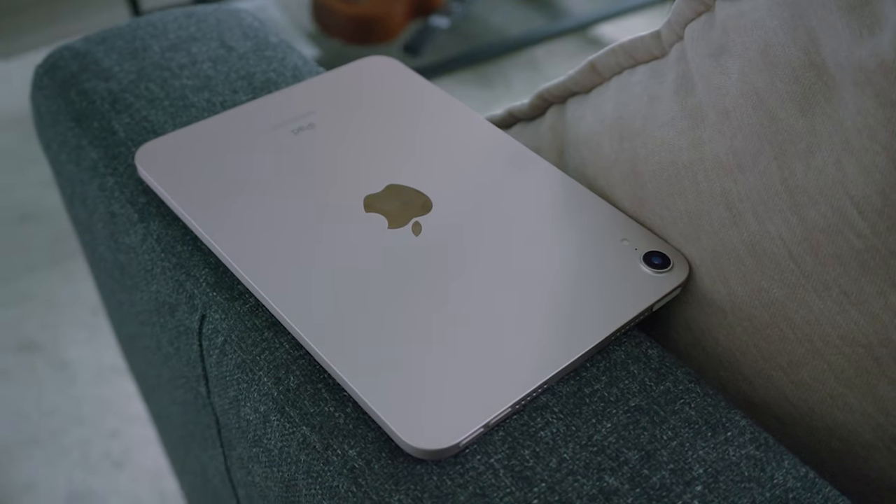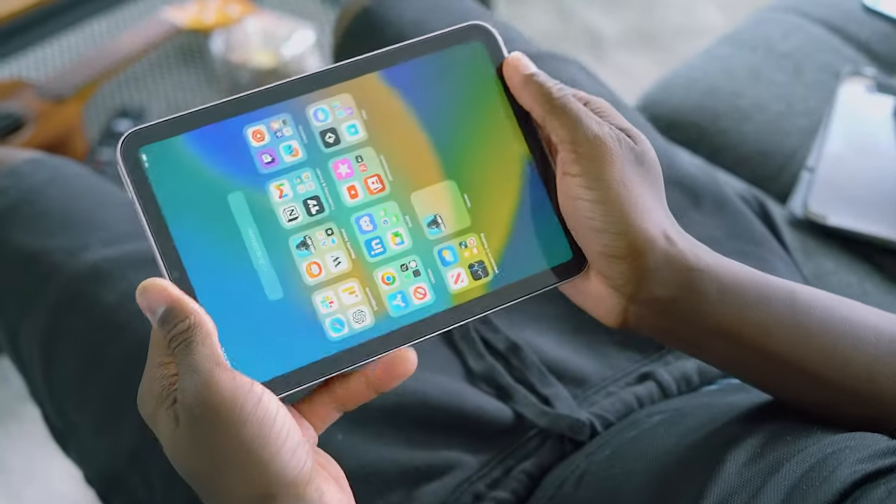To sum it all up, the iPad mini 6 truly shines with its sleek design, immersive display, fast performance, enhanced camera capabilities, and excellent battery life. If you're in the market for a compact, versatile tablet you can hold in one hand, I highly recommend giving the iPad mini 6 serious consideration. I'm pretty happy with this purchase — I've been using it every day, sometimes more than my phone, for general activities.